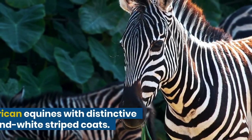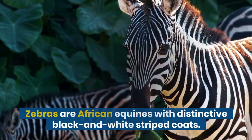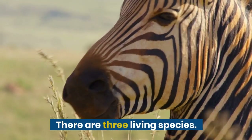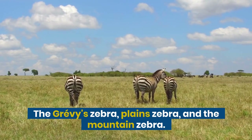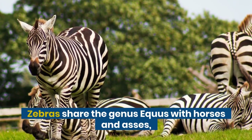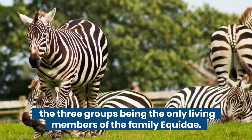Zebras are African equines with distinctive black and white striped coats. There are three living species: the Grevy's zebra, the plain zebra, and the mountain zebra. Zebras share the genus Equus with horses and asses, the three groups being the only living members of the family Equidae.